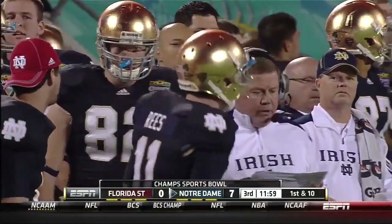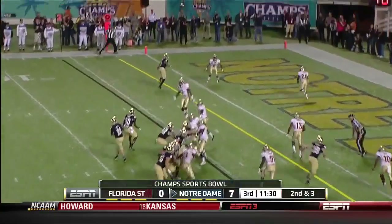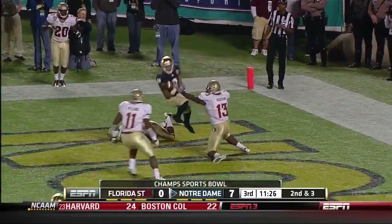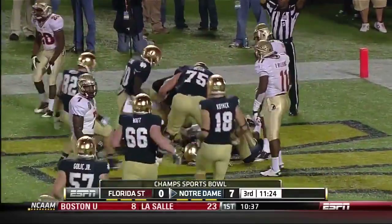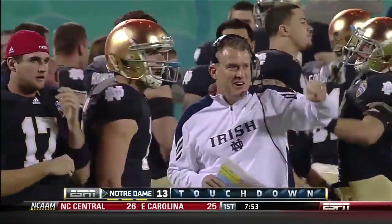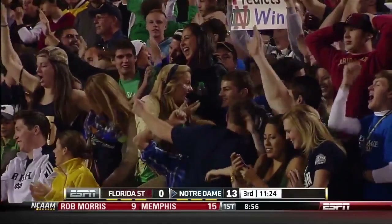Hendricks with another quarterback run, and this time he's able to get down to the five yard line. Reese is back in, looking for the fade to Floyd — bobbled and caught for the touchdown! Michael Floyd stayed with it the whole way, focused on the ball and finally secured it. Touchdown Irish!